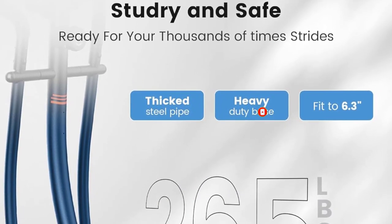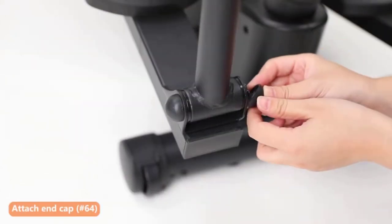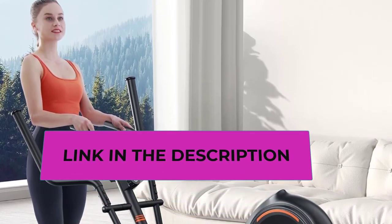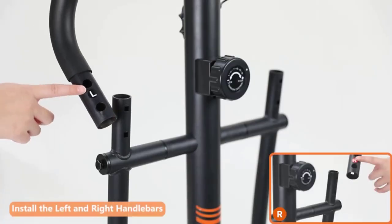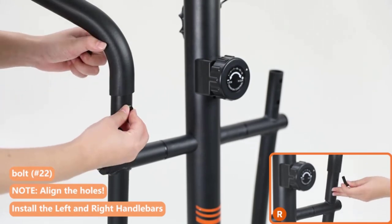The integrated LCD monitor keeps track of essential metrics, offering real-time feedback on time, distance, calories burned, and more. The added convenience of an iPad mount enhances the workout experience, allowing users to stay entertained or follow virtual fitness programs. Designed for a total body workout, the Yasuda Pro Cardio Climber is a comprehensive fitness solution that combines efficiency, versatility, and quiet operation for a rewarding home exercise experience.